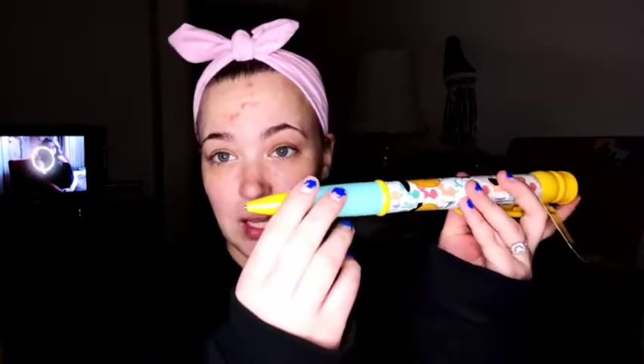I also got him this — I just thought he'd have a ball with it and I'm going to stick it in his stocking. It's a giant pen with Mickey Mouse on it. I mean, who wouldn't want to write with a giant pen?